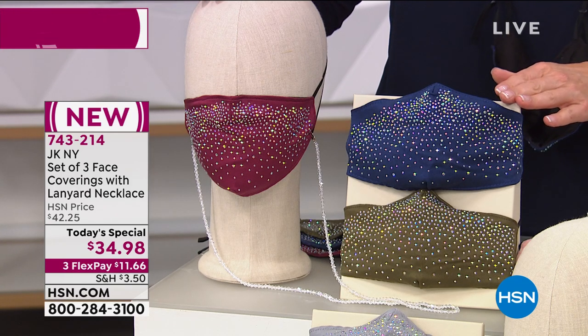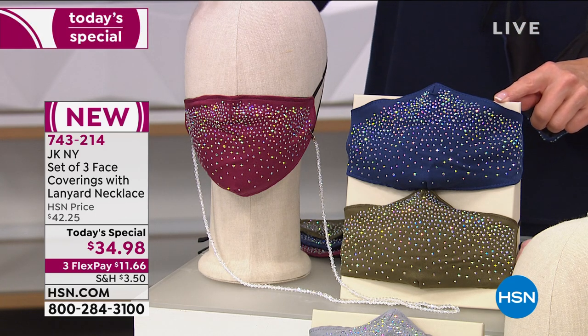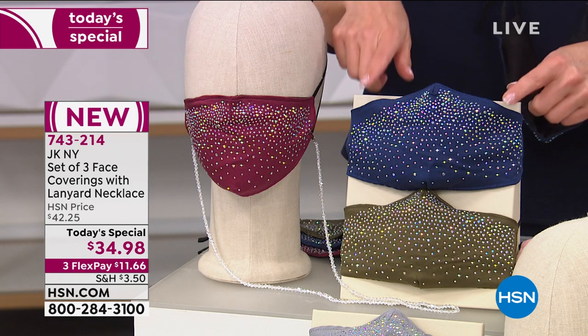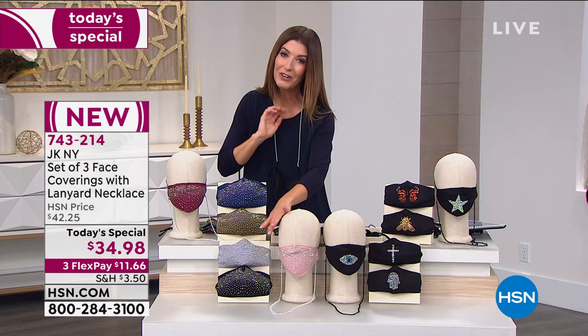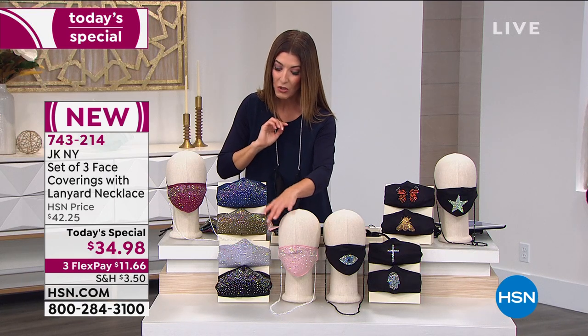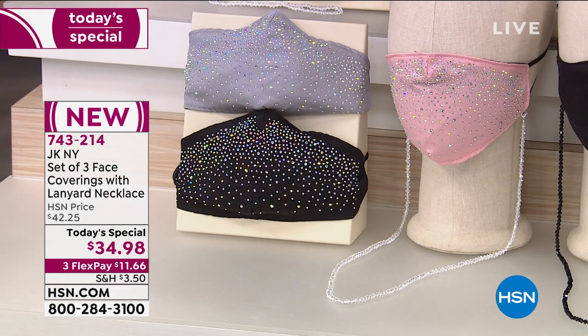We've got FlexPay available for you. This is called our Dazzle Multi option — and this is what I'm wearing. You're going to get a beautiful burgundy, a navy, and that beautiful olive. This trio down here is called Dazzle Neutral — you'll get the gray, the black, and the pink.